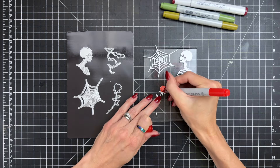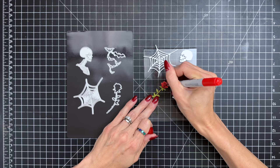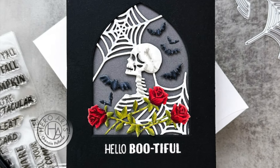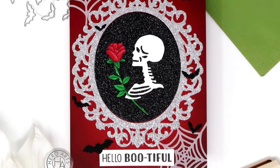For a more personalized touch, you can die cut them from white cardstock and then use markers to bring each element to life with realistic colors and shading. The versatility of this die set makes it easy to create anything from eerie, gothic designs to darkly romantic themes, adding a unique flair to your Halloween projects.